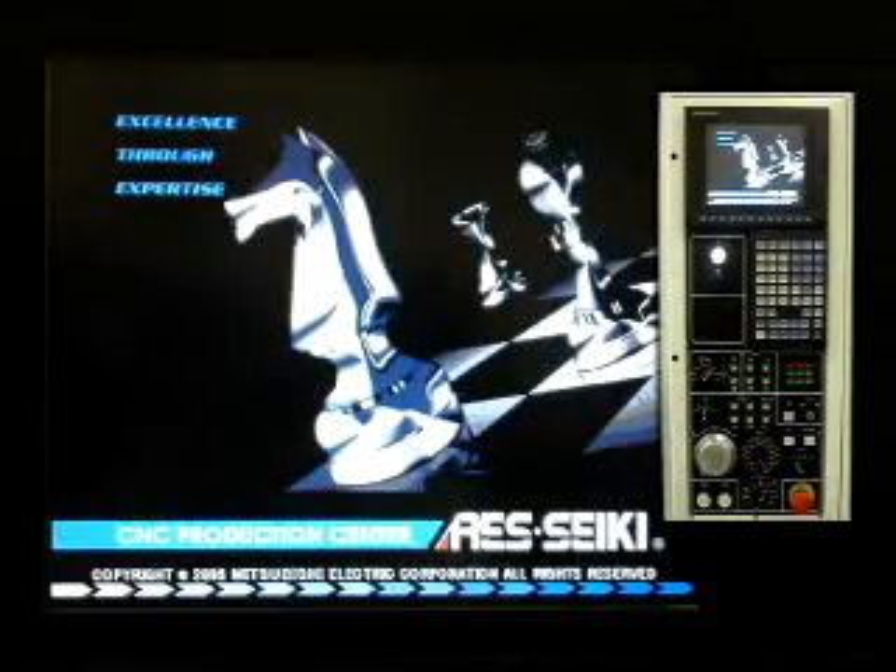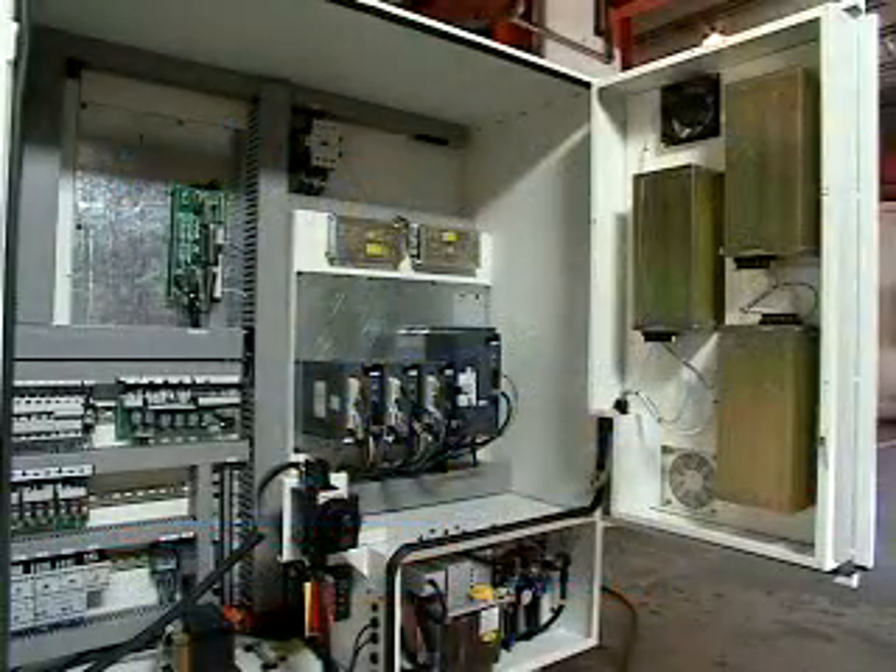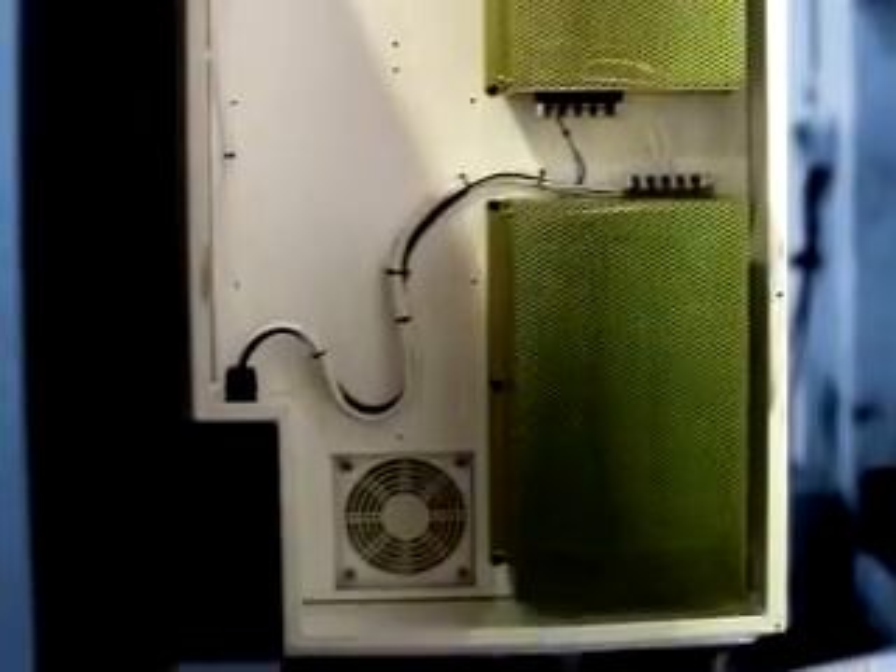Airtight heat source with a separate electronic cabinet is able to cut off the heat source and oil sludge. The most critical electronic components are sourced from well-known Germany and Japan brands, promoting steadiness in machines and extending usage life.